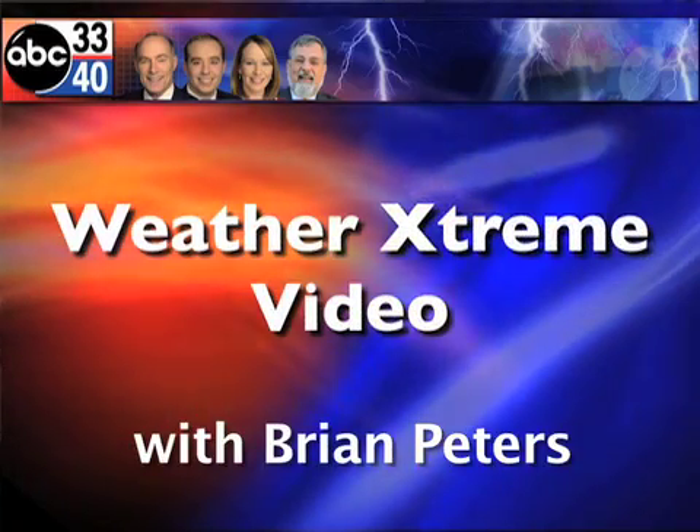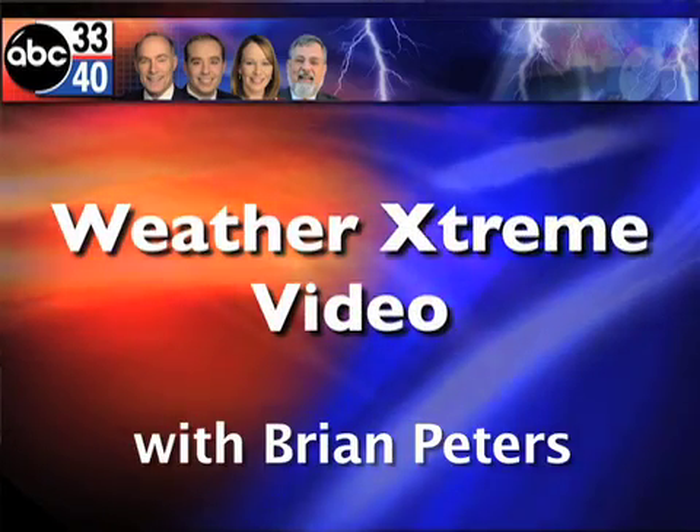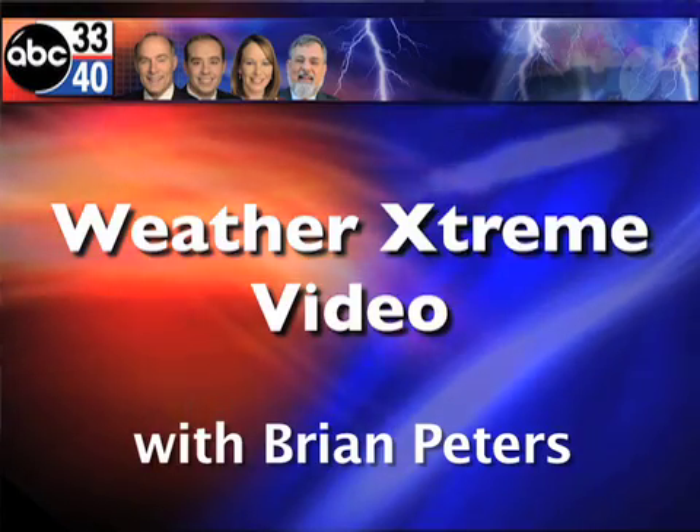This is your Weather Extreme video for Saturday, January the 22nd. I'm meteorologist Brian Peters and the cold just keeps rolling along.